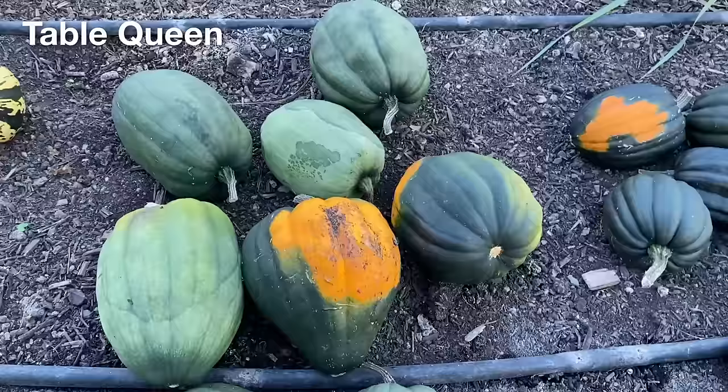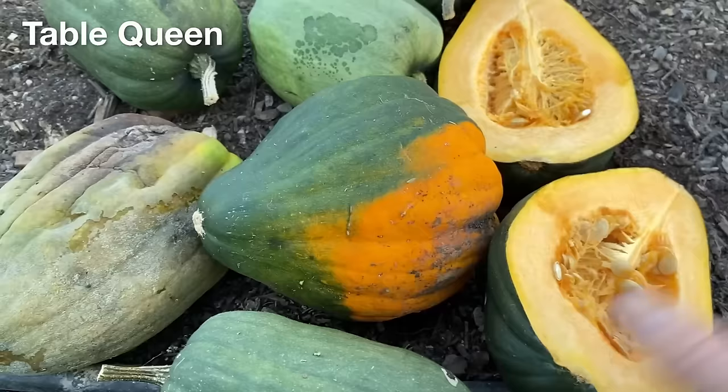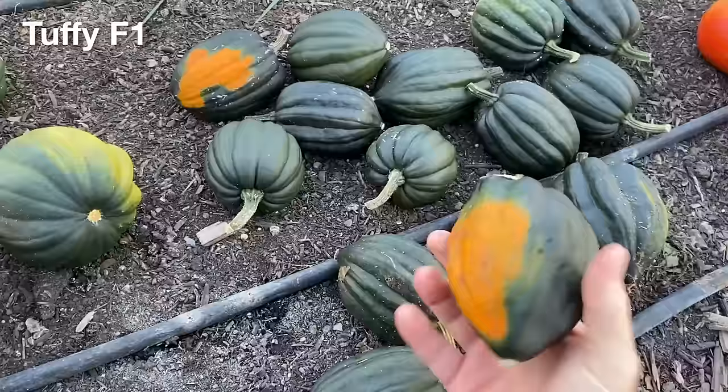The Table Queen variety is a fairly typical type of acorn squash, and the one plant we grew produced a reasonable number of fruit, but only two of them seemed to ripen with a darker colour and characteristic orange patch. Cutting one of the darker ones open, the inside seemed reasonably ripe with mature seeds, but the rest of them are unlikely to ripen anymore, and one of the squash has already rotted.